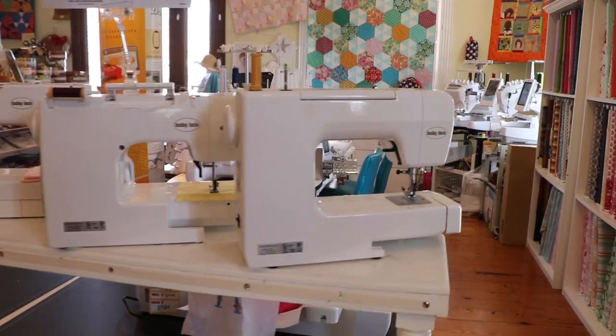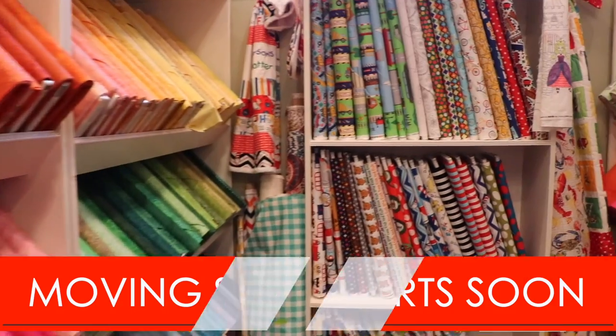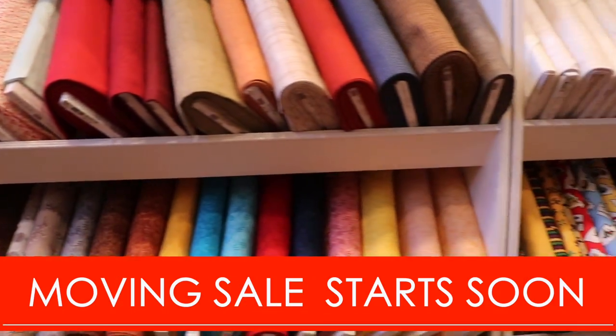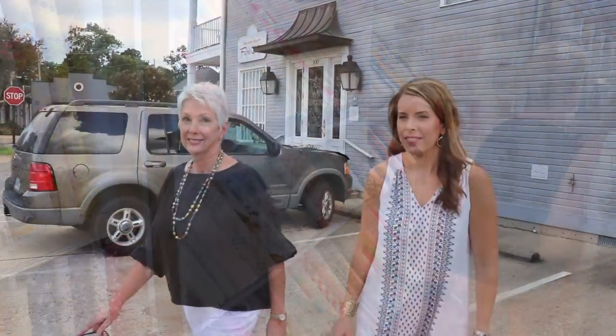Are we going to have to move all this stuff? Let's have a moving sale — yeah, let's move this stuff out, sell it and not move it. So this new space, I'm going to go take a look at it. Let's go! I'm kind of excited. I'm excited too.